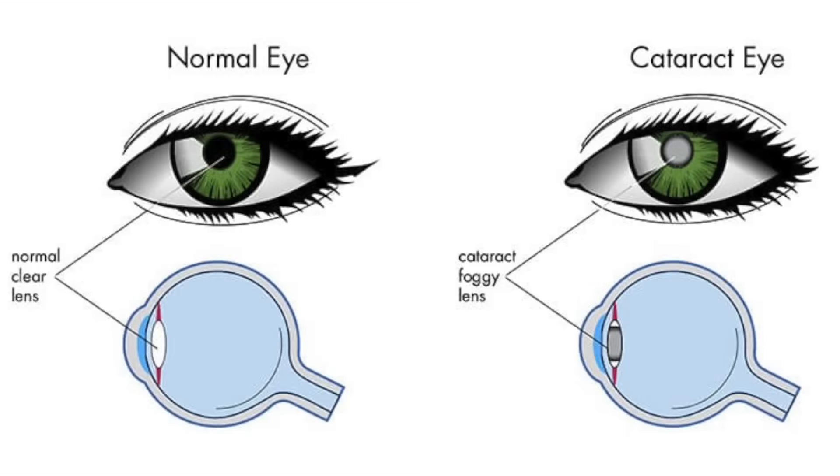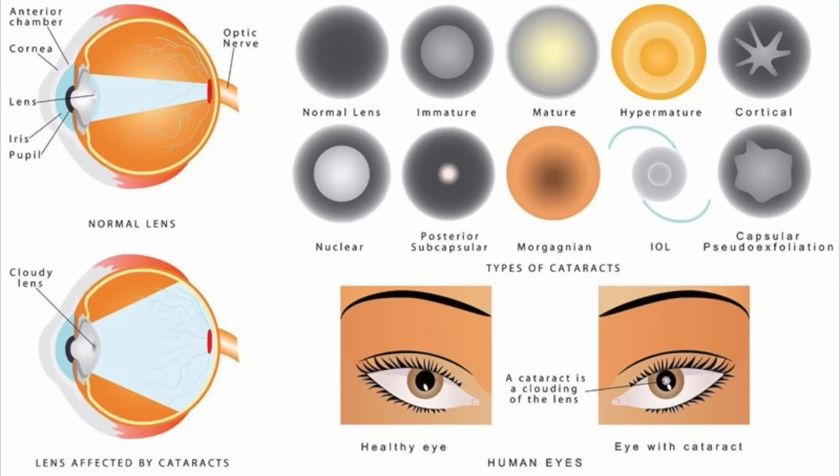Cataracts are a normal age-related change to the natural crystalline lens located inside the eye. Because they're a normal aging change, if you live long enough, you're going to get cataracts. Most people develop cataracts around the late 60s, early 70s. A cataract is not a film that goes over the surface of the eye, but it's actually a change to the natural crystalline lens where that lens starts to get a little bit opacified or cloudy, and it just doesn't let light through quite as well.